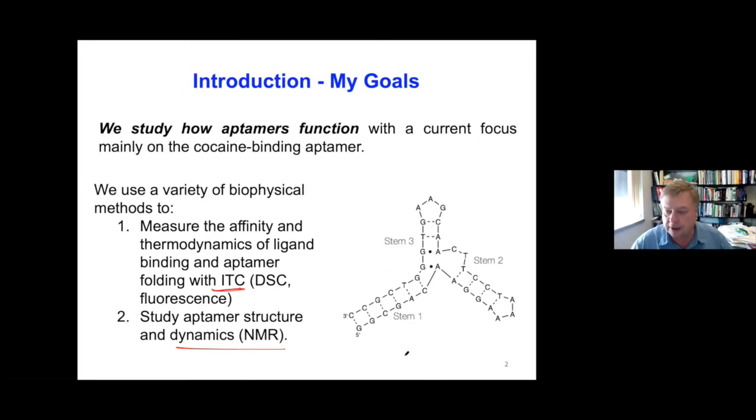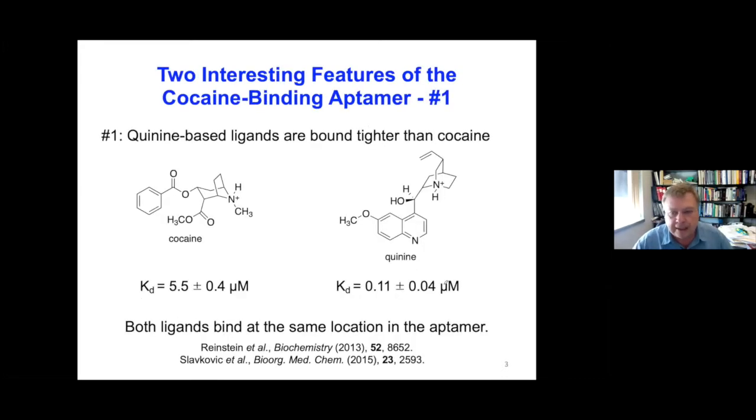Here's the cocaine-binding aptamer on the right. It's a three-way junction molecule with a tandem AG mismatch at the center and a dinucleotide bulge, and the three-way junction is where the high-affinity binding site is located. I've been studying this aptamer for quite a number of years. It's unusual in that it binds ligands other than what it was selected to bind much tighter — it was selected to bind cocaine, but it also binds quinine at approximately 50-fold tighter than it binds cocaine.